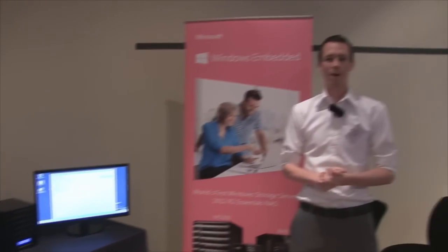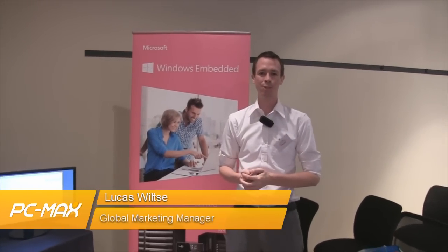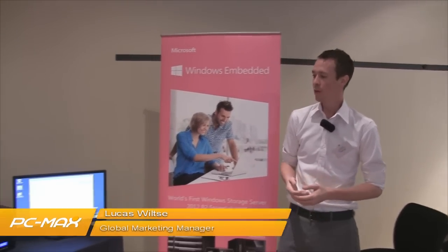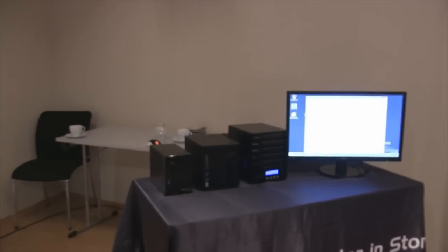Hello everyone, my name is Luke from Ficus. I'm here today in Berlin at our WSS NAS product launch. Today we are introducing three new units: the W2000, W4000 and W5000.